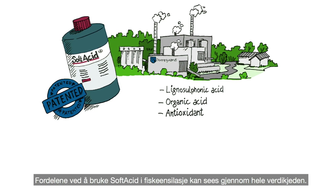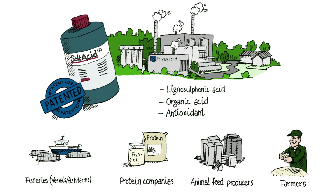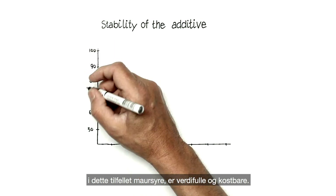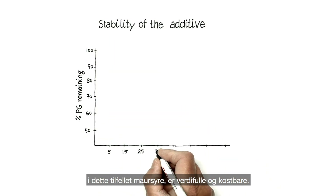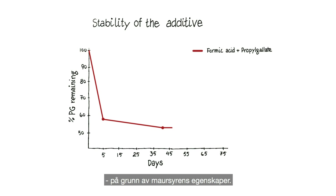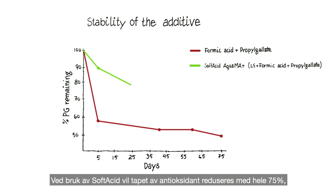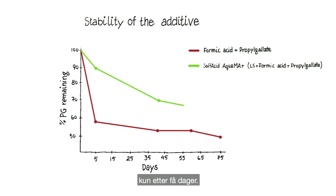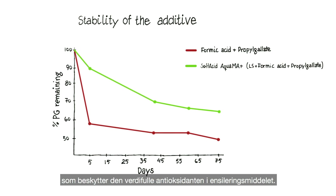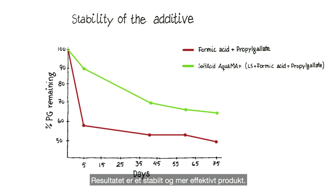The benefits of using soft acid in fish silage can be seen throughout the value chain. Regarding stability of the additive, the antioxidants added to the organic acid — in this case formic acid — are extremely valuable and costly. However, a large portion is broken down in a matter of days due to the destructive nature of formic acid. With soft acid, the loss can be reduced by as much as 75% just after a few days. The lignosulfonic acid in soft acid has natural antioxidant properties, which help protect the more expensive antioxidant in the additive. The result is a stable and more efficient product.